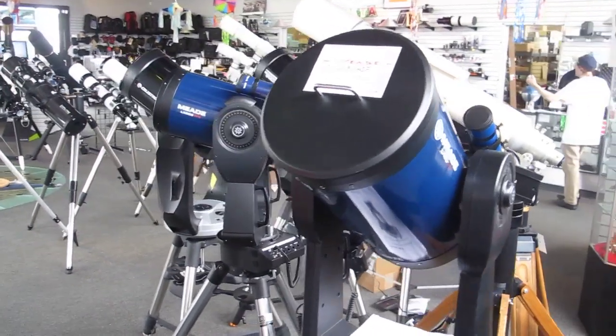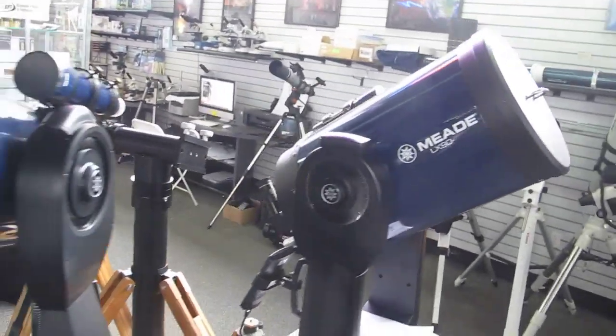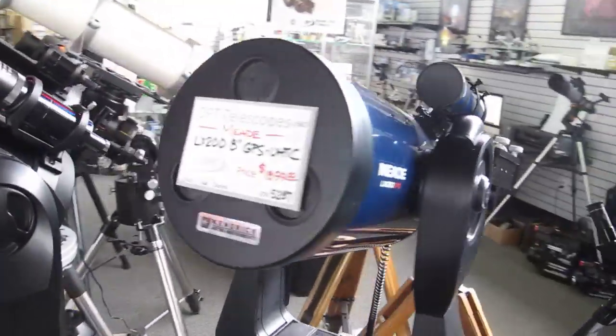Right now we have some real nice telescopes for sale in the used department at OPT. We have a 10-inch Meade LX90 and an 8-inch LX200 GPS in very clean condition.